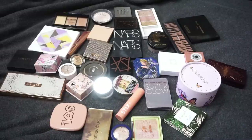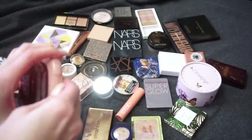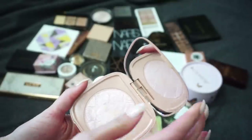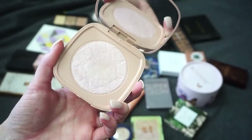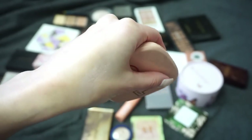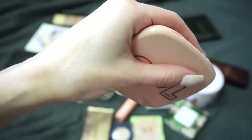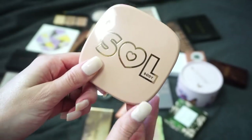First up is this one from Soul Body — this is one of ColourPop's sister brands and it's new to me. I've only used it one time. It swatches really pretty on my finger but once I actually start to blend it out it's hard to see — it's almost a little bit more glittery, like sheer but glittery, and that's not really my favorite. But I want to use it a few more times to give a full review before deciding whether to keep or declutter it. So I'm going to keep this one for now.